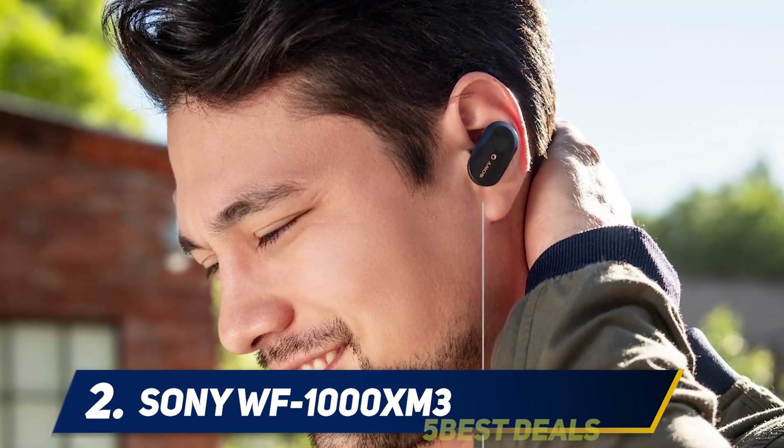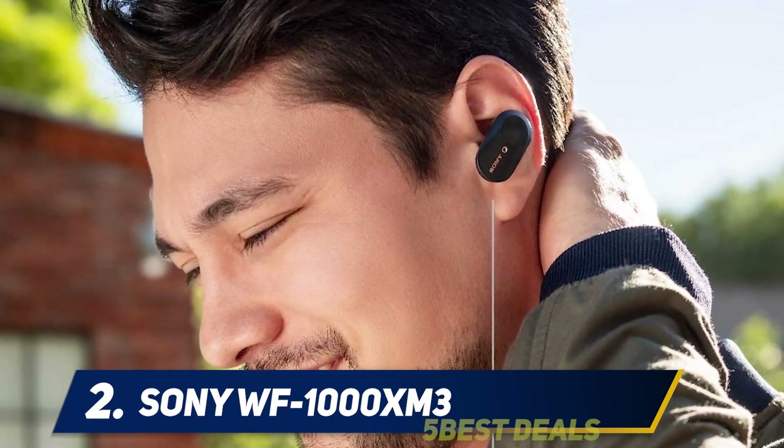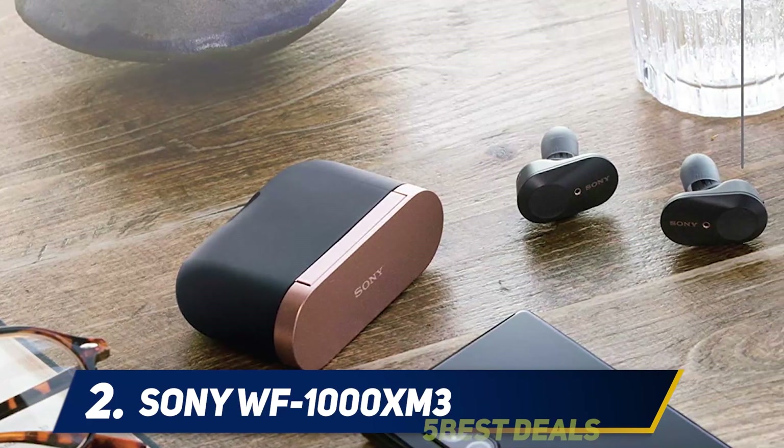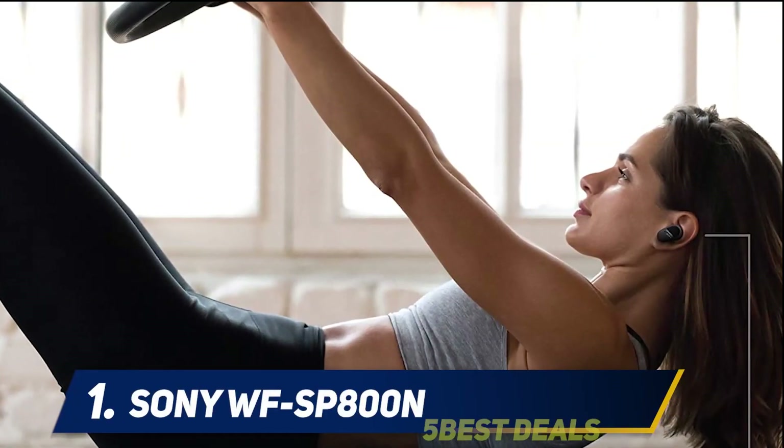With noise cancelling off, battery life is even longer — eight hours of power on a full charge, with a further three charges from the charging case for up to 32 hours of total playtime.